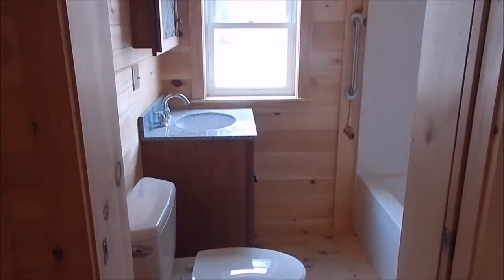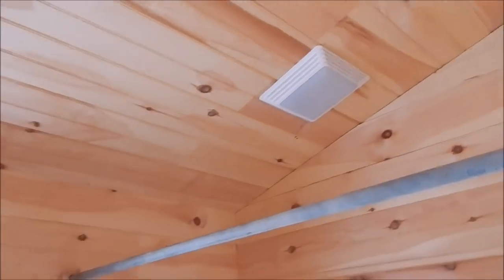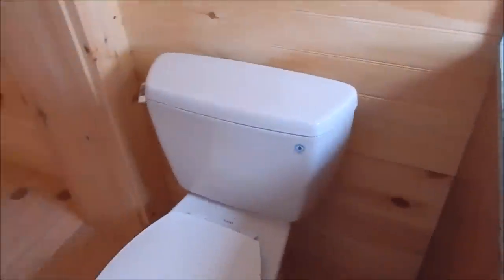And the full bath. The full bath here has a 4-panel pocket door, so this slides open and reveals the full bath. There is a flushing toilet, full bathtub and shower. We have grab handles, a vent fan, another light, and a cabinet. A little cabinet there, and the regular flushing toilet.